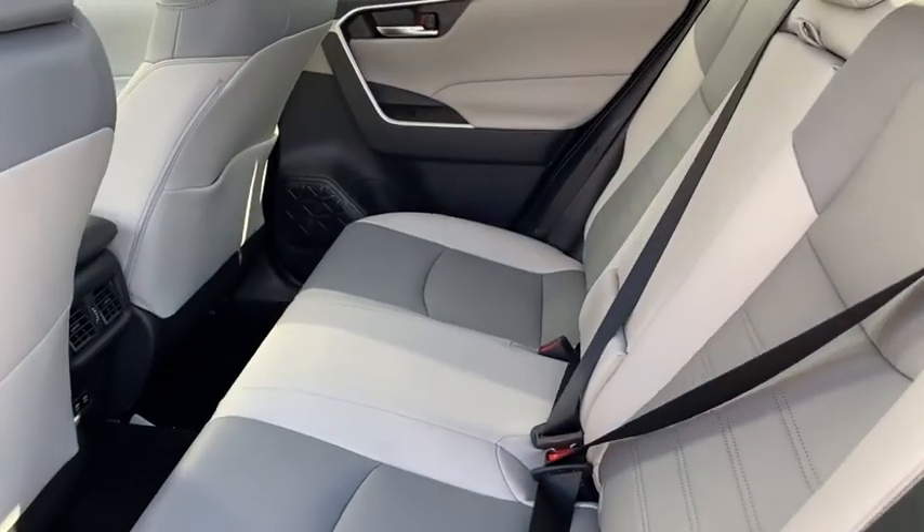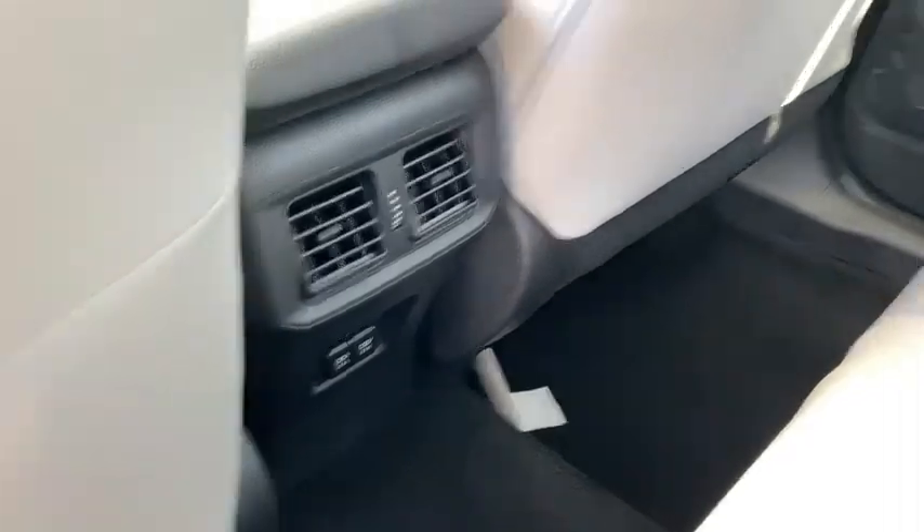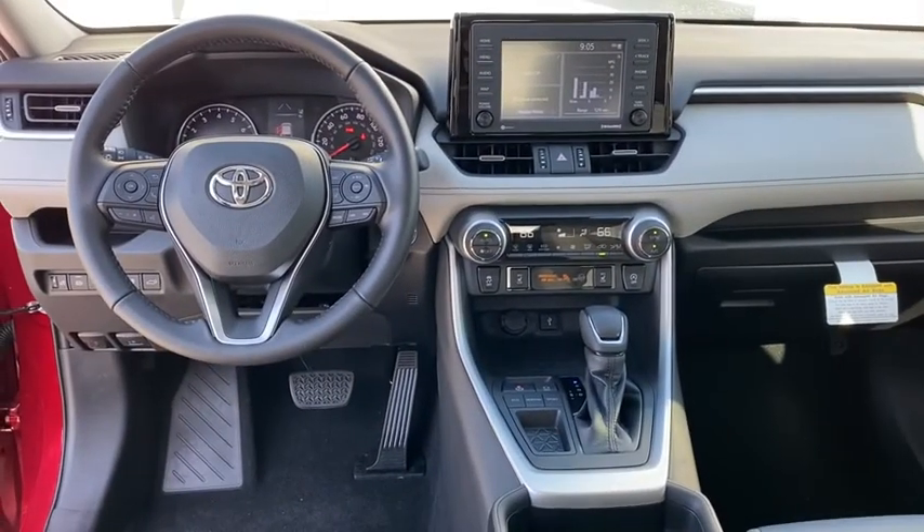Power steering, adjustable steering wheel, aluminum wheels, four-wheel disc brakes, cruise control, keyless start, rear defrost, climate control. Come see the car for yourself.